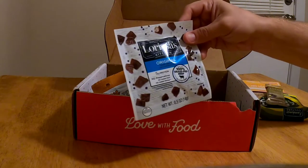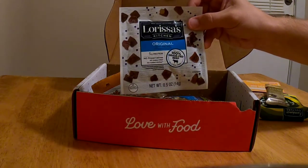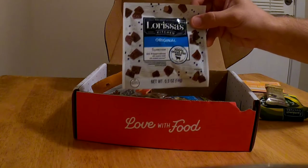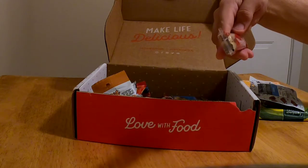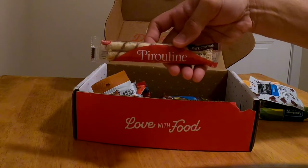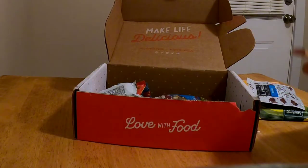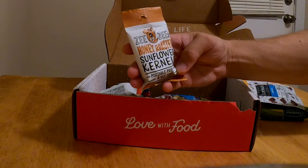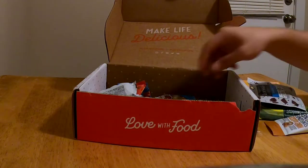We got Just a Look original tender beef bites — Larissa's Kitchen, 100% grass-fed beef, five grams of protein. We got praline dark chocolate, honey roasted sunflower kernels. I like sunflower kernels; I've never heard of honey roasted ones.